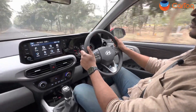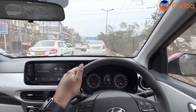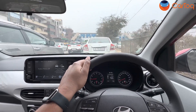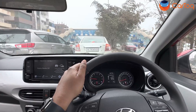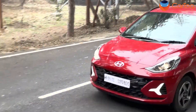Hyundai claims the Grand i10 Neos is one of the most fuel-efficient cars in its segment. During the review drive in heavy traffic from Faridabad to Noida, it was showing around 15.3 kmpl, though the engine had been idling for long periods during filming. On the morning drive from Faridabad, it was showing close to 20 kmpl — which is phenomenal for a petrol engine in heavy traffic conditions.